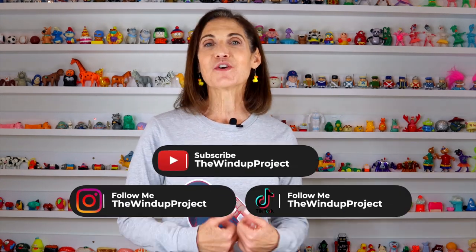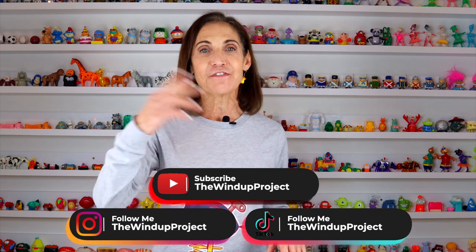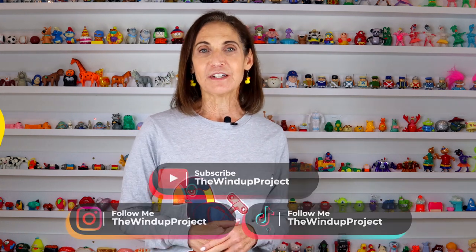Welcome to The Wind-Up Project. I'm Marla Mogul. I've been collecting wind-up toys for over 30 years. I have more than 1,000 toys in my collection and my mission is to share the fun, the laughter, and the joy that I get from these toys with the rest of the world. If you're looking to have more fun, please subscribe to my channel.